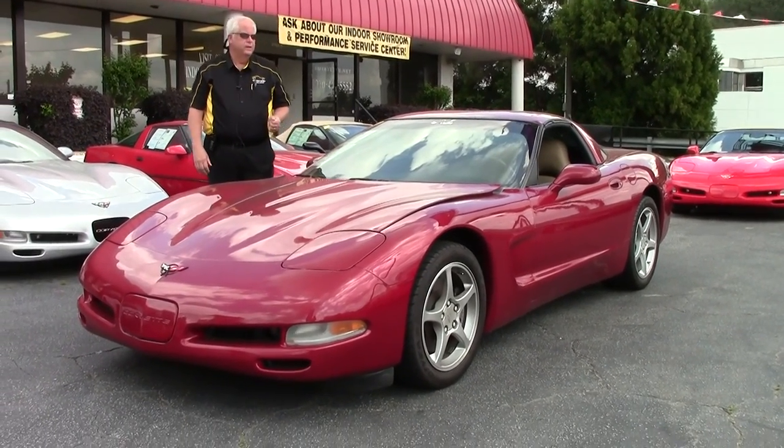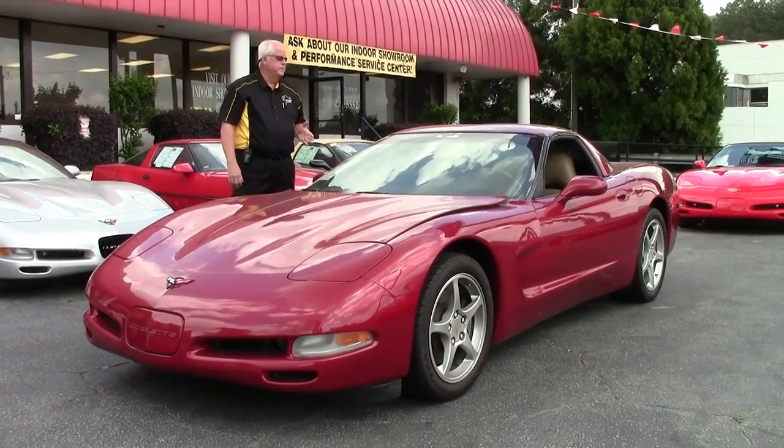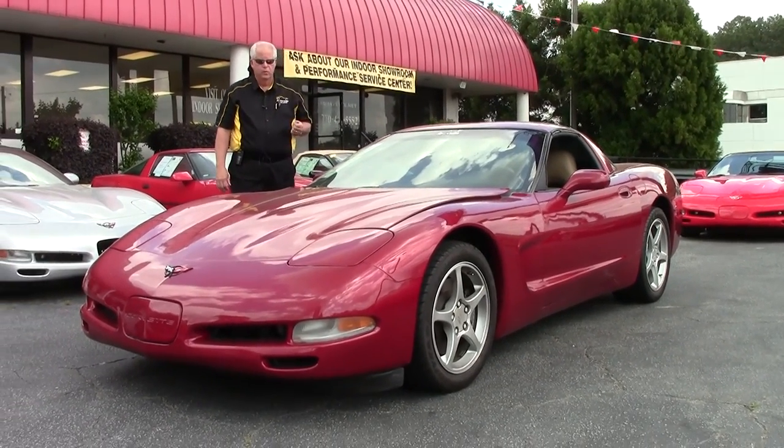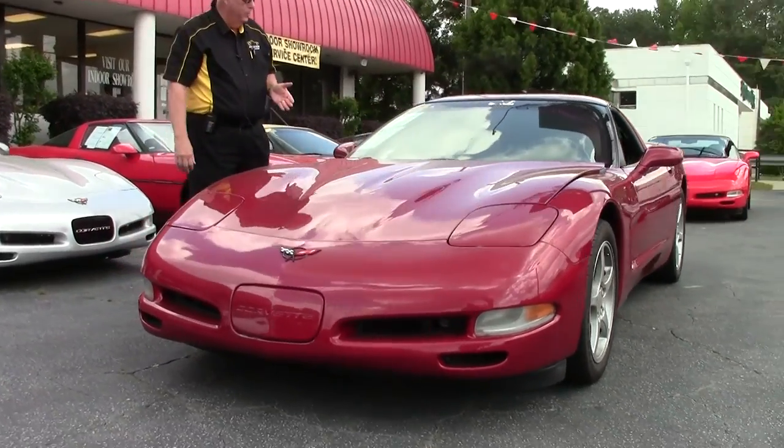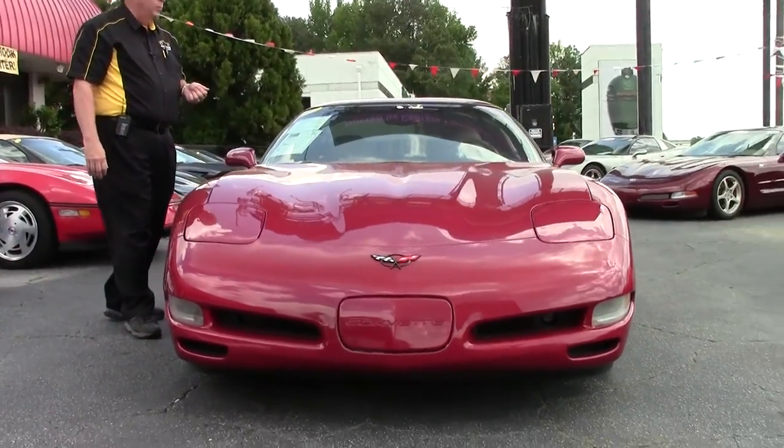This car just came in, so we wanted to put it on the website. It hasn't been detailed, but we wanted to show this car. It will be showing up shortly on the website. 350 horsepower LS1.